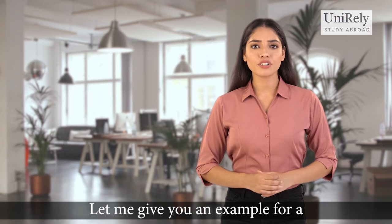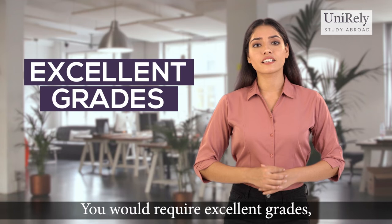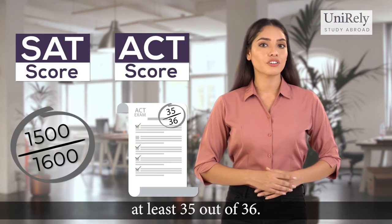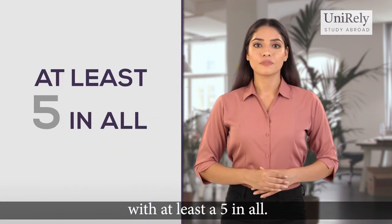Let me give you an example for a holistic perspective. If you are applying to Harvard, you would require excellent grades, a SAT score of at least 1500 out of 1600, or an ACT score of at least 35 out of 36. Moreover, you would need three to five AP tests with at least a score of five in all.